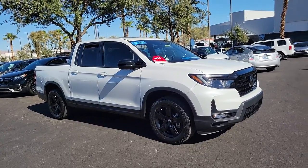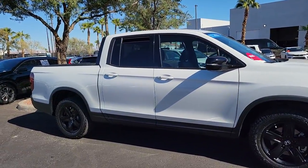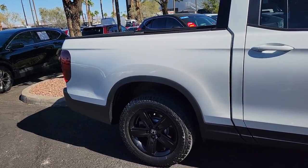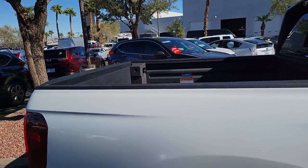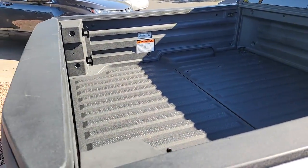Can you see yourself in the 2022 Honda Ridgeline? This vehicle is an outstanding buy with fewer than 15,000 miles on the odometer. Here's the extraordinary Honda Ridgeline — the pickup that blends innovative cabin and bed design with rugged